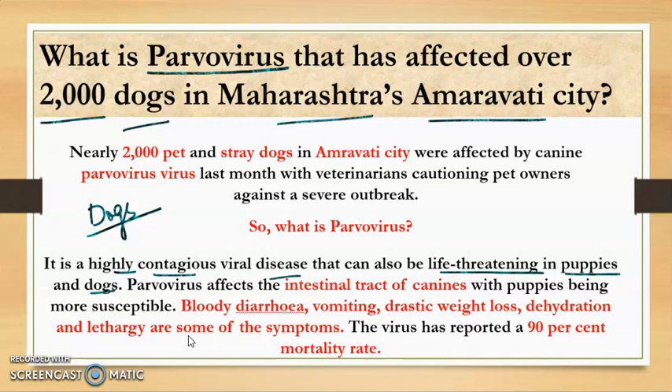Parvovirus generally affects the intestinal tract of canines, with puppies being more susceptible — especially those that have not been vaccinated. Symptoms include bloody diarrhea, vomiting, drastic weight loss, dehydration, and lethargy. This virus has a reported mortality rate of around 90%, which is a huge mortality rate in the case of dogs.